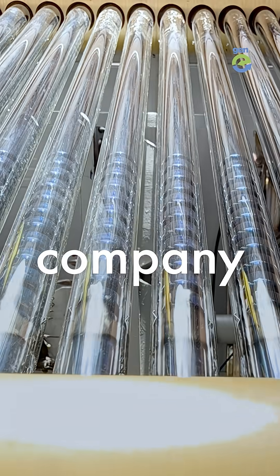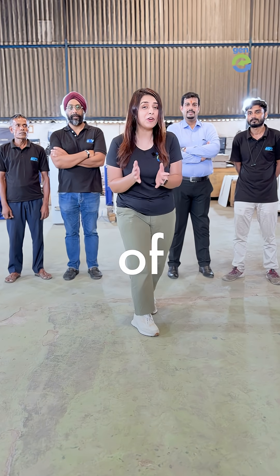Share this video to spread the word and tag a company that could help. Follow Jenny and be a part of Generation Earth.